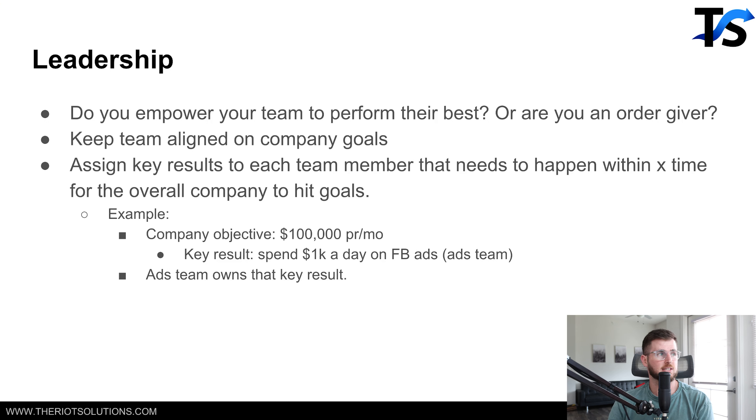Questions to ask yourself: do you empower your team to perform their best? Do you create an environment where A-players can be A-players? Or do you hover over their shoulder with a 'my way or the highway' approach? That's a problem. If you're a helicopter boss, you need to take a step back. If your team member doesn't know how to do something, ask yourself: is it your fault for not properly training them or giving them the right SOPs, or is it your fault for hiring the wrong person? Take full accountability.